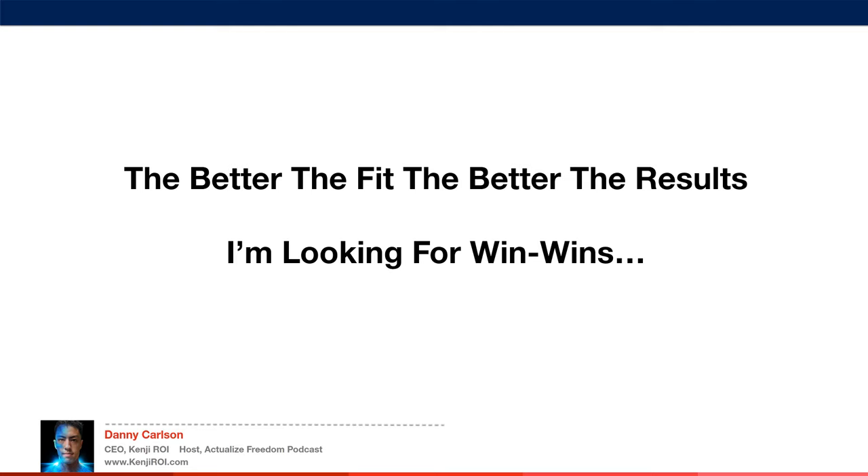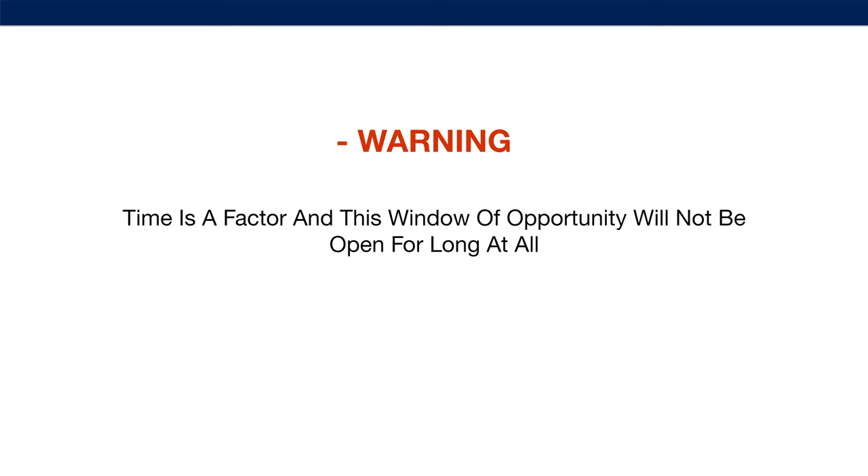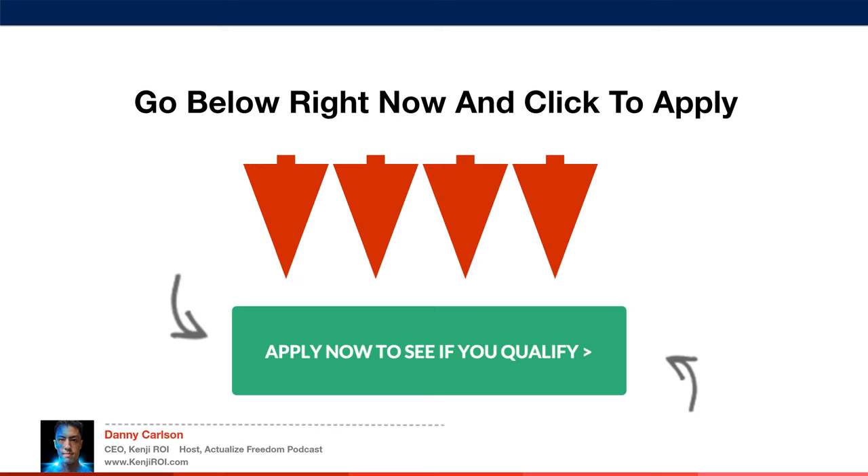The better the fit, the better the results we're getting, and I'm looking for win-wins only. This is a personal, custom-tailored one-on-one strategy session with you and me, where we work to figure out what you want and how to make it happen in the fastest time possible. Time is a factor and this window of opportunity will not be open for long. So go below right now and click to apply to see if you qualify. If you qualify, we will reach out and schedule one of these strategy calls. Go ahead and click the button below this video and see if you qualify.